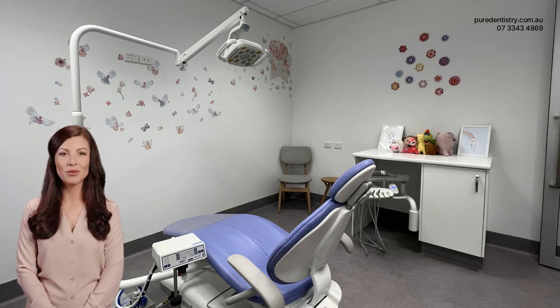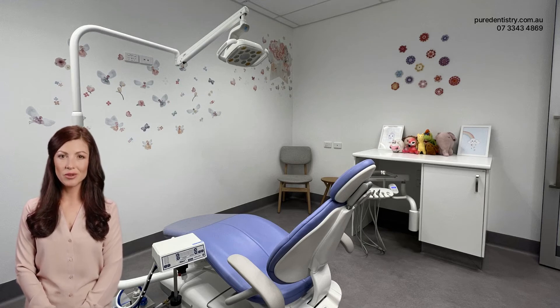Moreover, using Happy Gas before a child has a bad dental experience can be beneficial. If a child has a traumatic experience at the dentist, it can lead to a lifelong fear of dental procedures, making it difficult for them to receive the dental care they need in the future. By using Happy Gas, we can help to ensure that their first experiences with the dentist are positive ones, reducing the likelihood of developing a fear of the dentist.